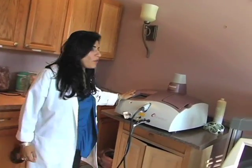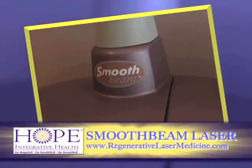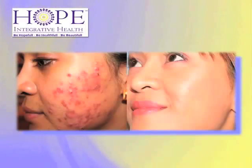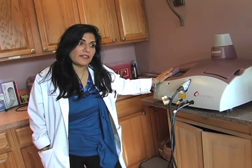More lasers — can you tell I enjoy working with lasers? This is the Smooth Beam laser, one of the first lasers I invested in, and it's still wonderful. We combine it with the V-beam for acne, acne scars, reducing oiliness, and tightening the pores. It's great for wrinkles around the eyes and for toning and tightening along the jawline in combination with the YAG laser and the Accent.